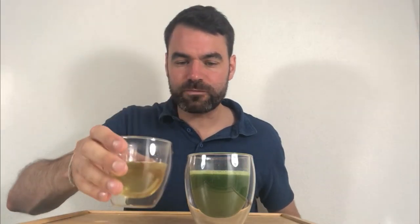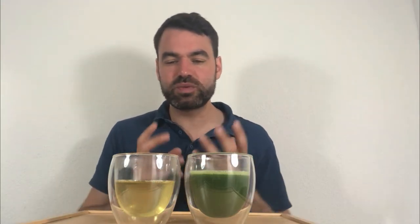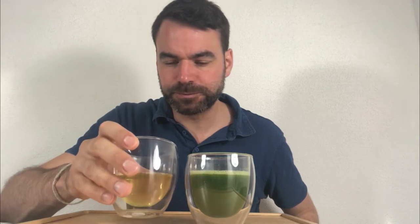Starting with the Gyokuro Yabukita — it's a very smooth and very sweet tea. There's a lot of umami. I have a slight bitter note in the beginning but now it turns really into a soft sweetness. I have a lot of umami in the beginning.